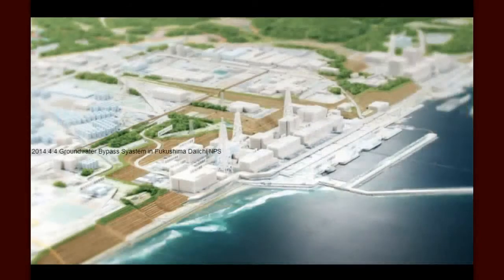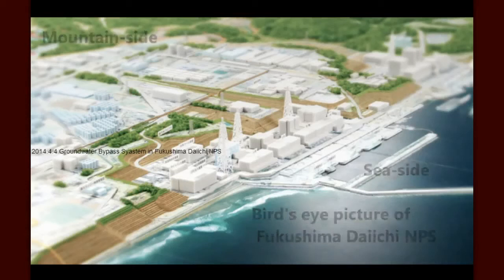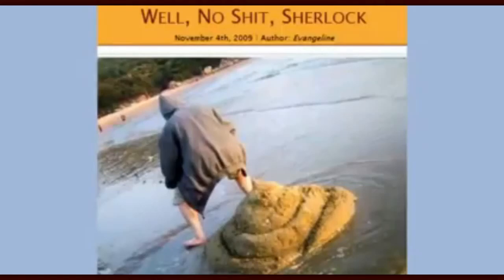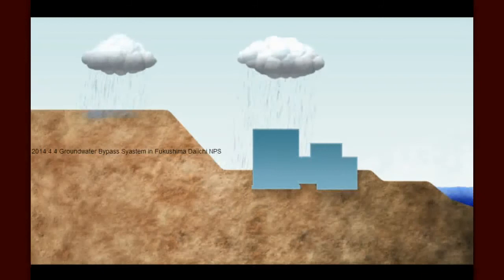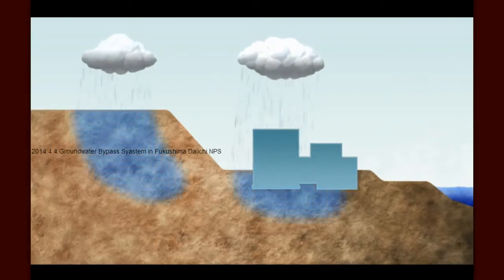Groundwater poses a challenge at Fukushima Daiichi for several reasons. First, as you can see in this photograph, the Fukushima Daiichi facility is located at the base of a hillside next to the ocean. Groundwater, like all water, runs downhill. As a result, rain that falls both outside and inside the facility seeps into the ground and then runs downhill toward the sea.